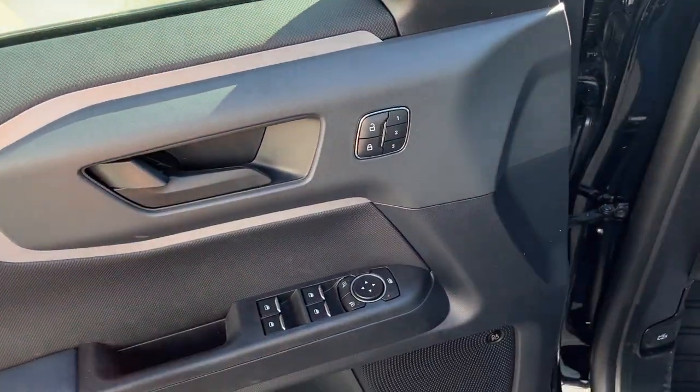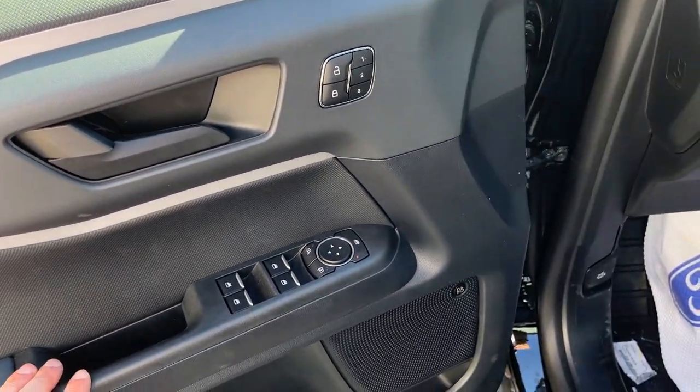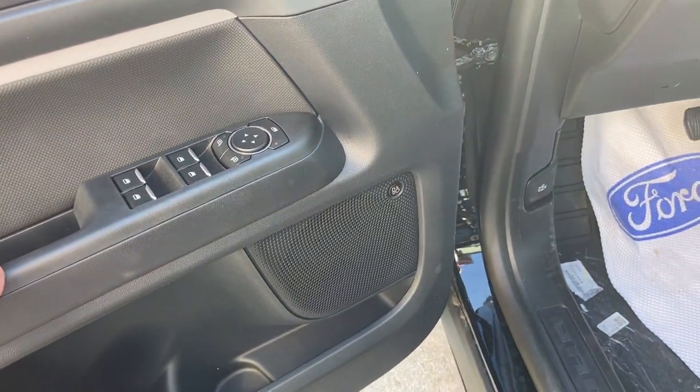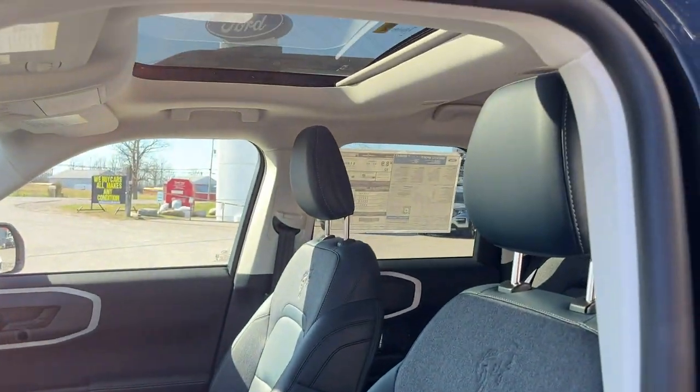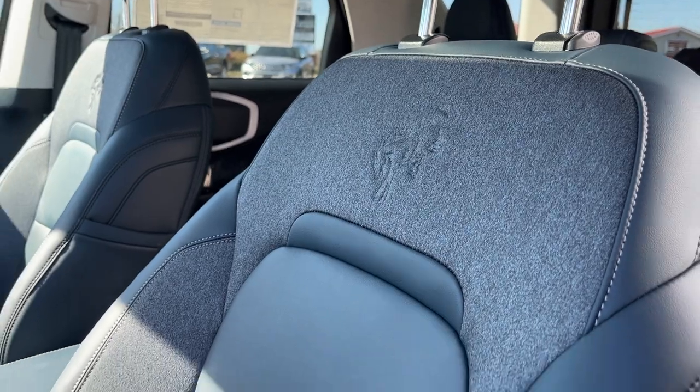Coming around to the front — you've got your power windows and locks, three driver seat memory settings, and this does have the tech pack, so you get the 10-speaker B&O sound system. Power glass adjustable mirrors, a power moonroof, and nice Bronco-branded seating.